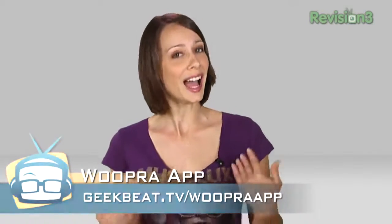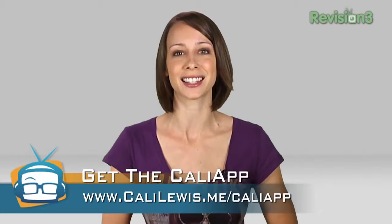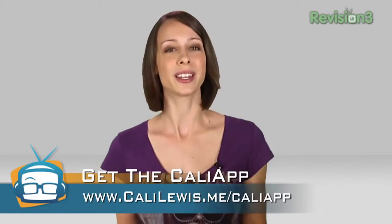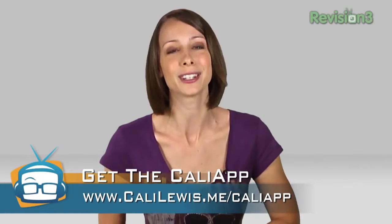Also, for those of you who don't know, I have an iPhone app. The app is a free download, and users who upgrade can check the special episodes for extras. Doing so helps support me and the team behind Geek Beat TV. You can find it at callylewis.me/calliapp. I really appreciate you guys — have a great day, bye!